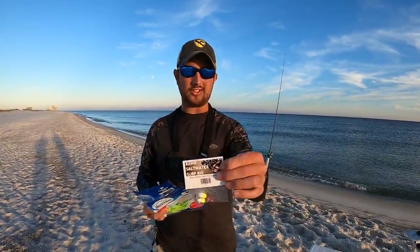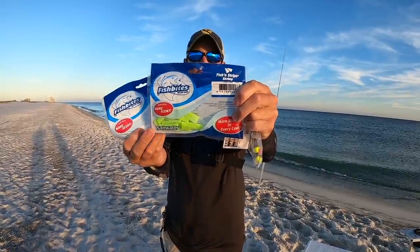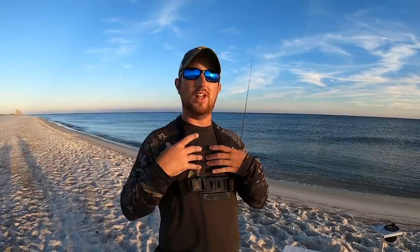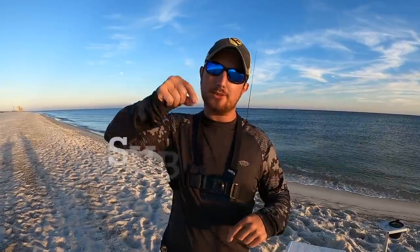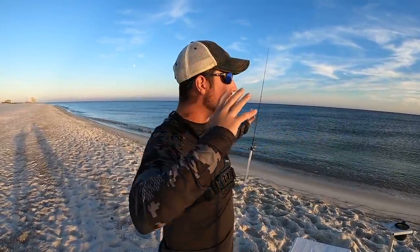It kind of died off pretty quick so we're going to go ahead and close out this video, go home, eat that fish, and enjoy our dinner. We did pretty good today on the hand-tied Bama Saltwater pompano rigs using chartreuse Fish Bites strip shrimp and pink Fish Bites strip shrimp. I really appreciate y'all for watching and tagging along. If you haven't subscribed already, hit that subscribe button — about 60% of viewers aren't subscribed. Like this video if you enjoyed it, get out there and fish, don't over-complicate it. We'll see you on the next Bama Saltwater Fishing video.